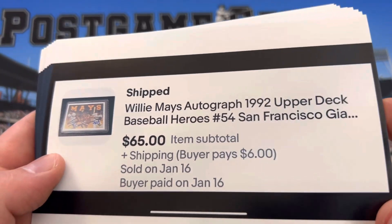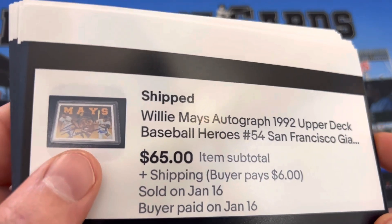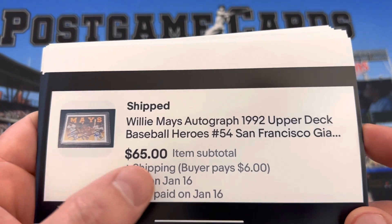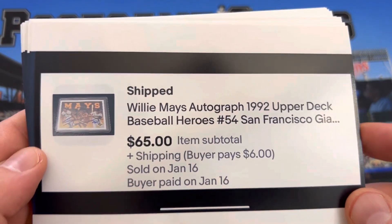Next up we have a Willie Mays autograph, an in-person autograph. Got this maybe a year ago. The auto does look good to me. I originally had it listed for $89. I thought this one would sit for a while, so I took an offer at $65. It did have about 14 watchers.